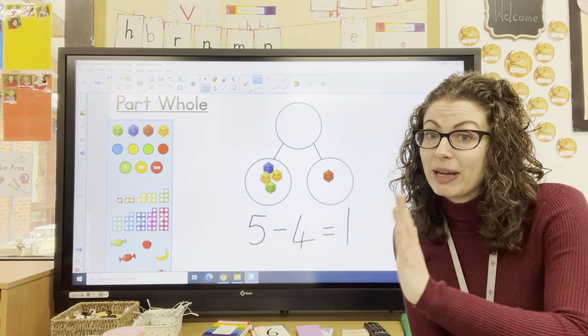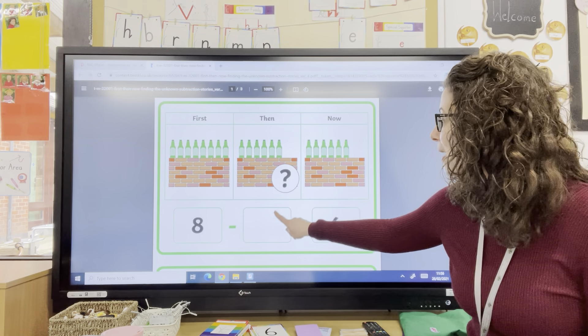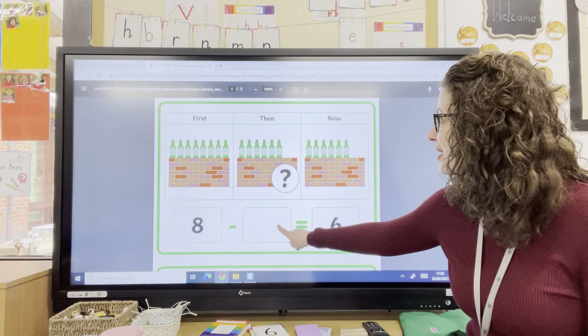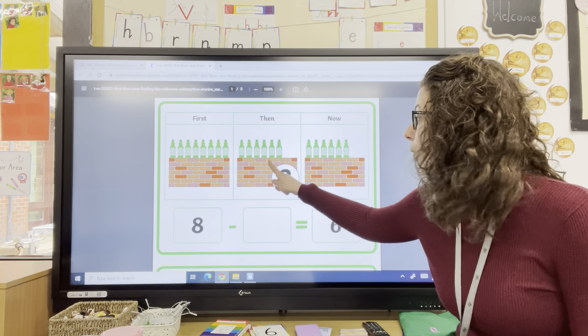Welcome back. So here is your final challenge. For some of you this might be a little bit too tricky and that's okay — work with a grown-up if it's feeling tricky. I wonder if you could do some of this on your own; this is where we start to challenge children to work more independently. In these problems we're missing not the now, not the part like we've been working on — we're missing the then. So here's my story: I had eight bottles hanging on my wall. Some fell off and I'm left with six. How many fell off? If I put that into my part-whole model...